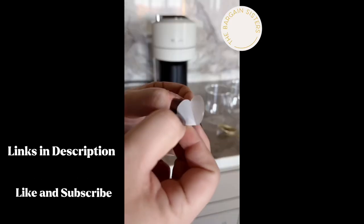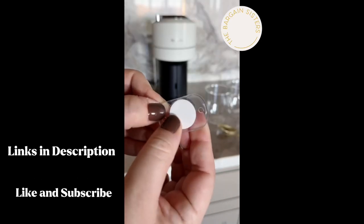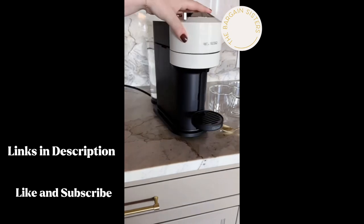These casters are perfect for any small appliance you move regularly. Just put them on the bottom and you're good to go with easy movement.